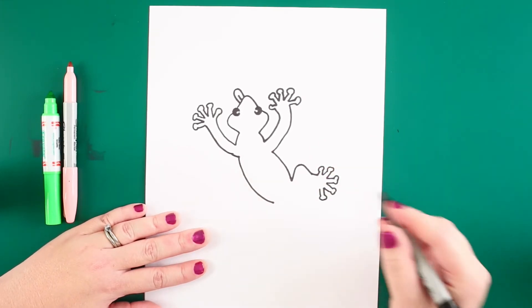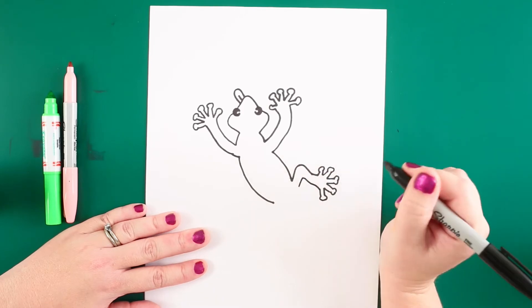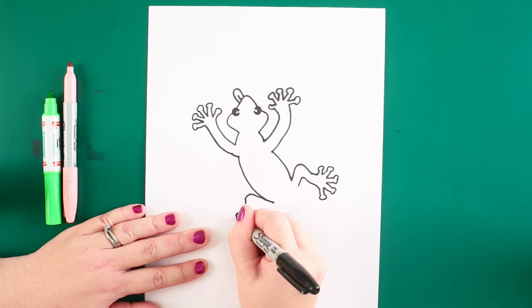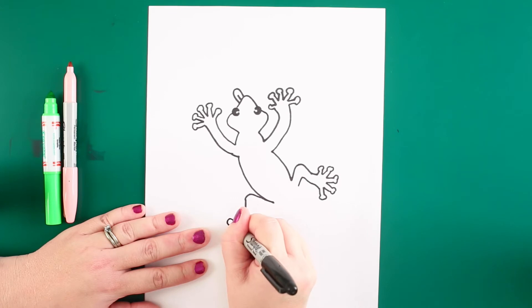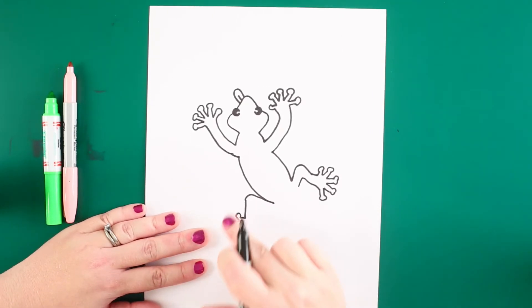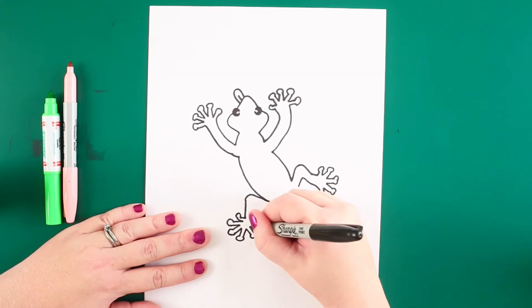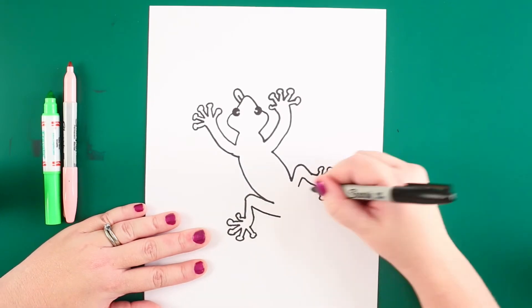Now we're gonna come down the leg and do the same on the other side. This leg is bent as well. We'll add our five little toes — they don't have to be perfect at all. One, two, three, four, and then the last one, five. Awesome.